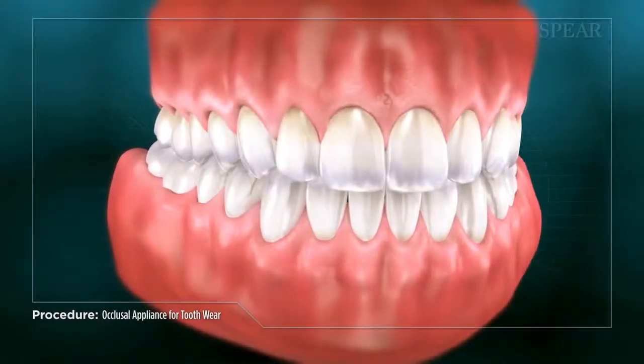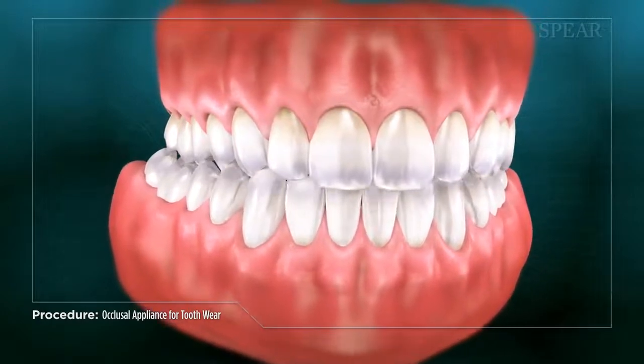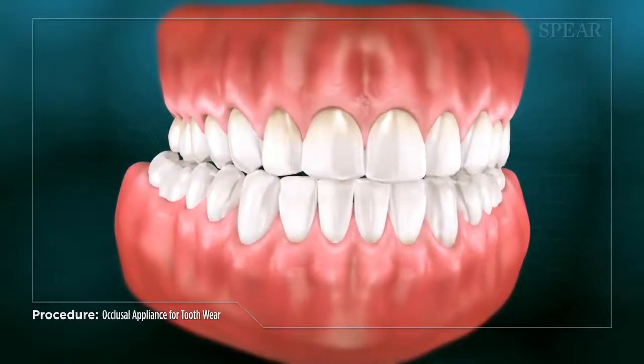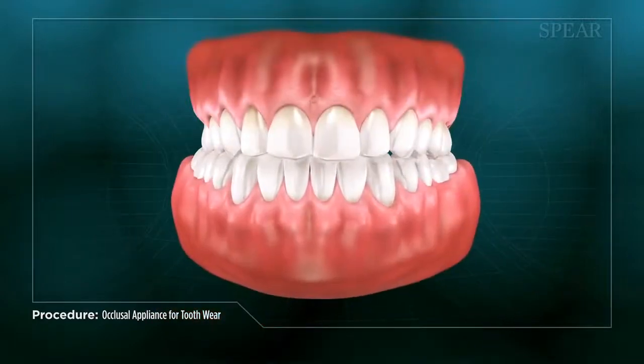For patients experiencing tooth wear due to nighttime grinding and jaw clenching, your doctor may recommend an occlusal appliance, commonly called a night guard or bite splint, to help alleviate the complications associated with the condition.